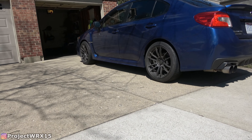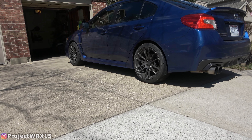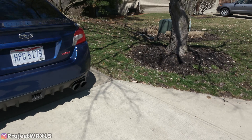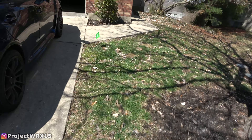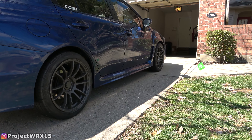Here's a shot of the car out in the sun, and the wheels look pretty good actually. I like how the color turned out. The car's very dirty and the wheels are probably a little dirty, but here's how it looks. And here's a shot in the shade, which is probably harder to see, but still.